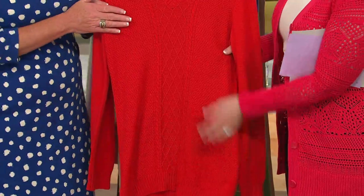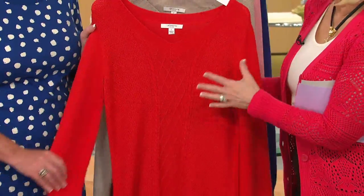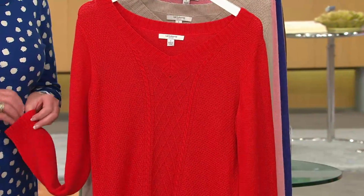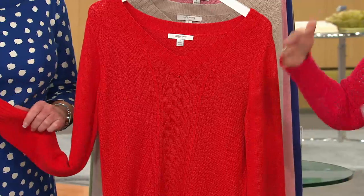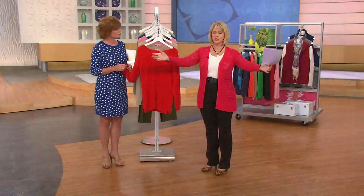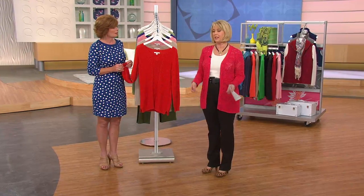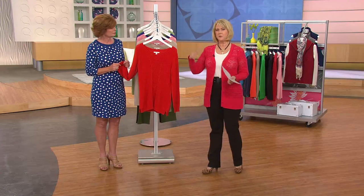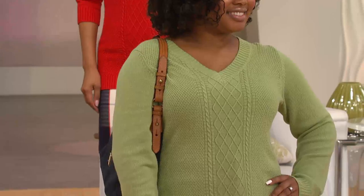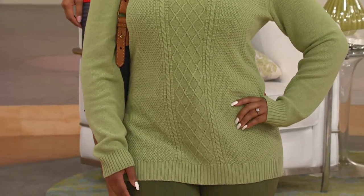Typically with a pullover sweater like this I always think I have to put something on underneath, but you don't have to with this one. You could be wearing that right now in the summertime at a backyard s'mores party when it's a little nippier. Especially in the northern country — I'm from Minnesota, the evenings start to get cool quickly in August. Last night was cool, and this is what you want to wear. We also have side vents to make it easy to wear.